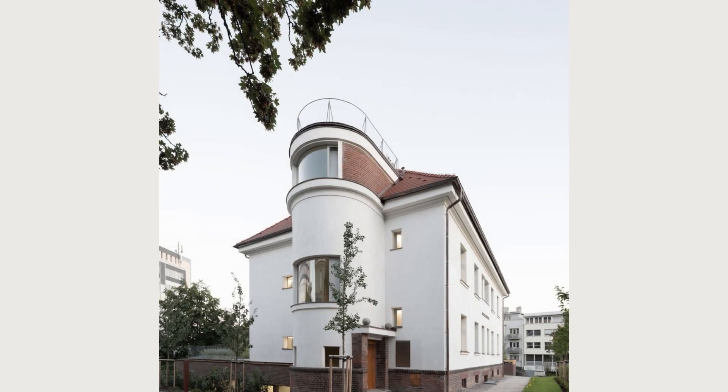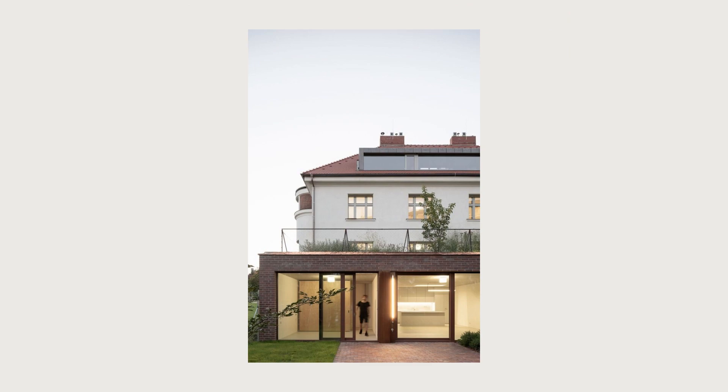The quiet space of the exercise room is rhythmized by the wooden structure and it opens into the garden through a glass wall.